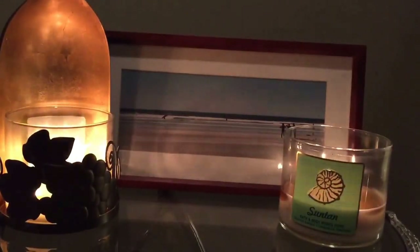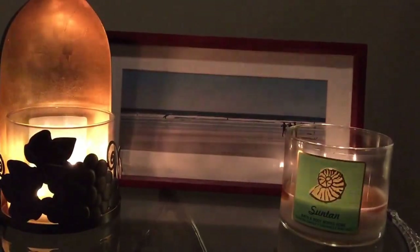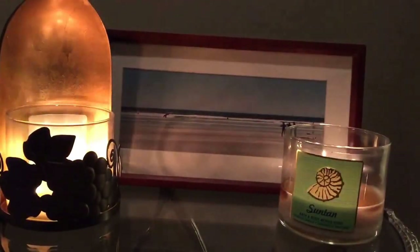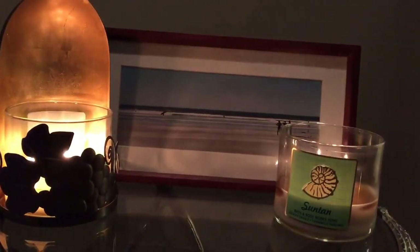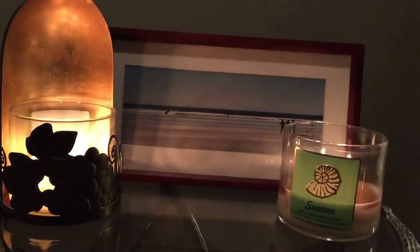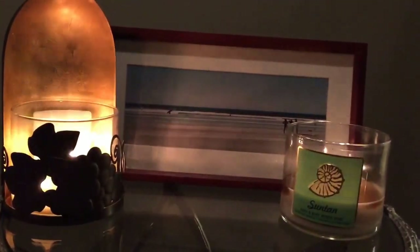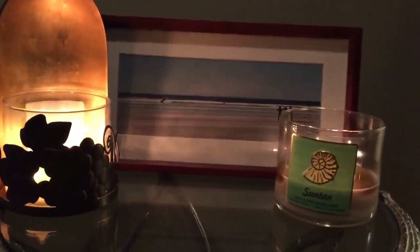I'm going to do a review on the Bath and Body Works 14.5 ounce or 411 gram three-wick candle in Suntan. In my great room I like to burn two of the same candle or two candles that are complementary with one another. In both my wine bottle candle holder and the one to the right, they were both the Suntan.